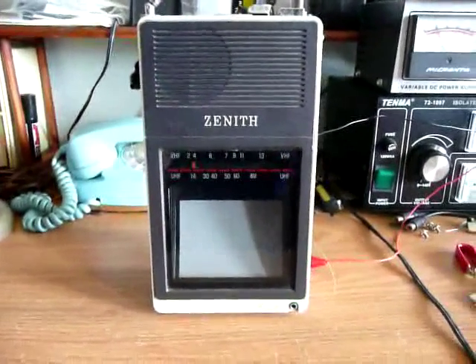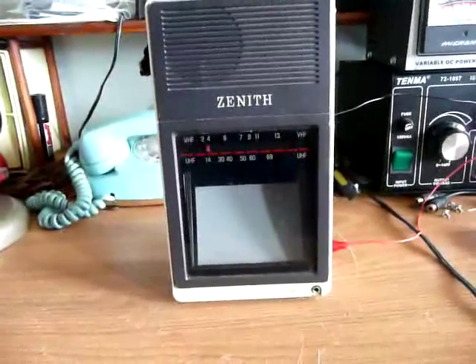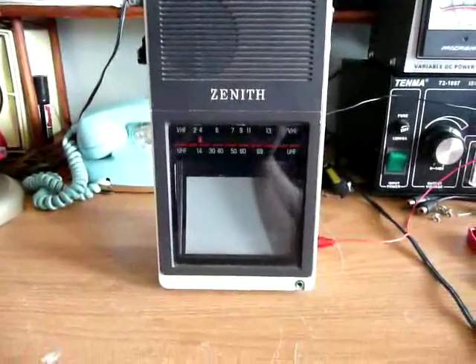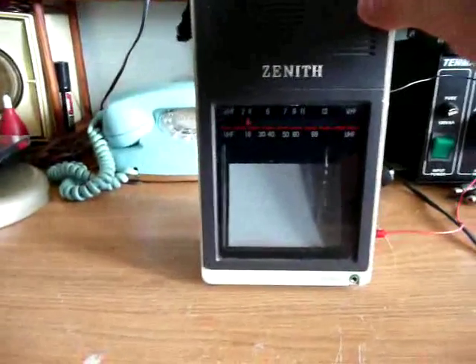This is a Zenith Portable TV, it's a BTO-44S, made in October 1985 in Mexico. I'll give you a little demonstration here.